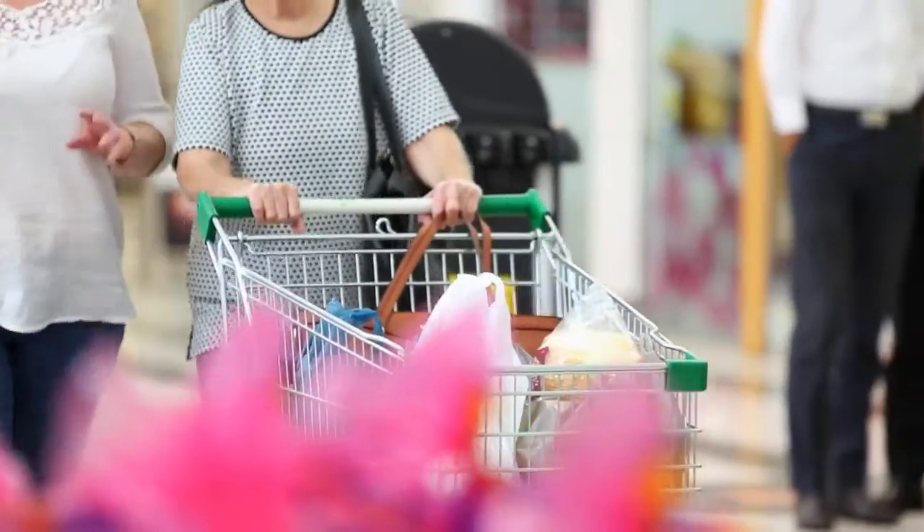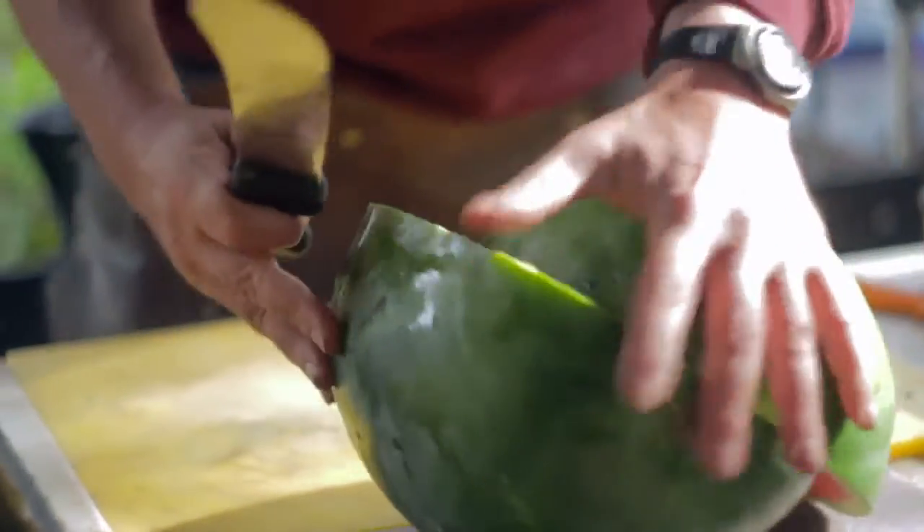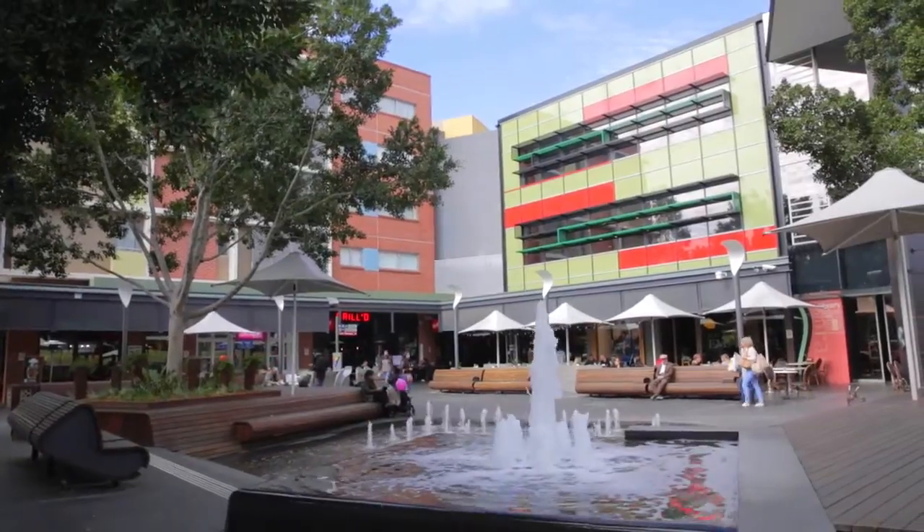Adding to this amazing location is the close proximity to Stanhope Shopping Village, the New Ponds Shopping Centre, Rouse Hill Town Centre, as well as parks and schools.